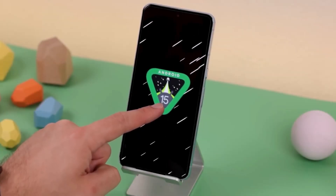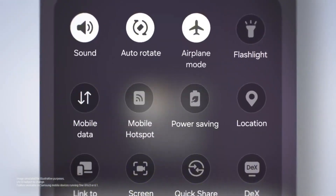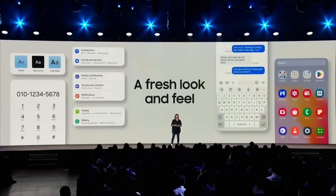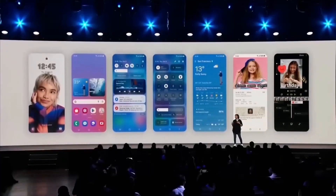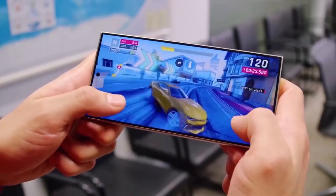Whether you're into minimalism or just want a cleaner look, this new feature makes it so much easier to customize your phone while keeping it practical. Want to see the wallpaper blur in action? Check out the video below to watch how this feature works in real time. Let me know what you think in the comments — are you going to be using this blur effect on your home screen?